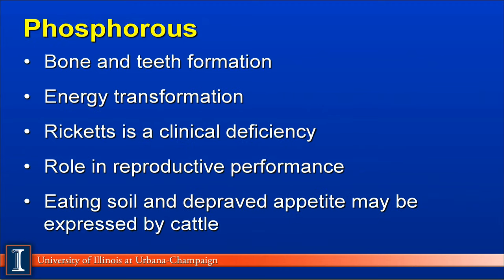Phosphorus is a very controversial macromineral because of its effects on the environment. However, in the dairy cow, it is important for bone and teeth formation and critical for energy transformations. The classic clinical deficiency would be rickets, which is a bone deformation. It has a very important role in reproductive performance, and historically we've raised phosphorus levels higher and higher to try to achieve higher reproductive performance. However, with today's environmental regulations, we are now lowering phosphorus requirements because of high levels in soil and groundwater. Another sign of deficiency would be cows eating soil, or depraved appetite, such as chewing on fence posts or other objects in the feedlot.